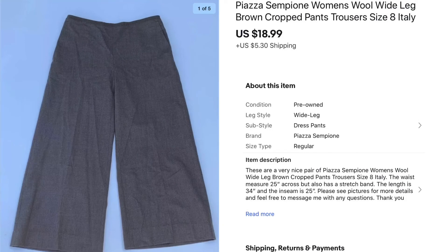Next are these Piazza women's wool wide leg cropped pants. I picked these up at a garage sale for a quarter — it was one of those rare times where the woman was selling all her clothes for a quarter and she actually had nice name brand clothes. Even though this one sat for a while, it eventually sold for $18.99, which after paying a quarter was great profit.